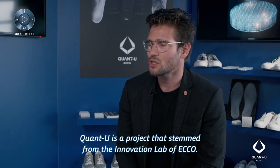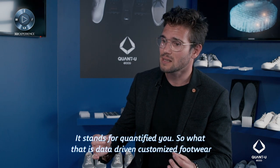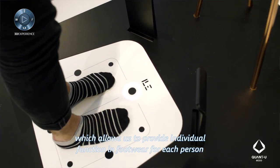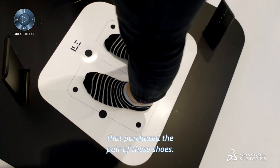Quantu is a project that stems from the innovation lab of ECHO. It stands for Quantified You. It's data-driven customized footwear, which allows us to provide individual function in footwear for each person that purchases a pair of these shoes.